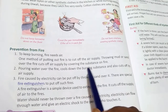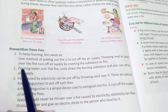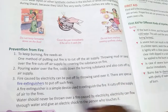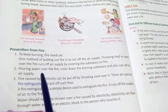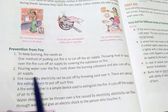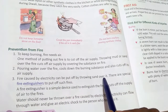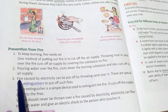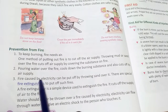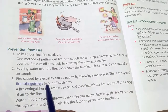Pouring water over the fire cools down the burning substance and also cuts off its air supply. Fire caused by electricity can be put off by throwing sand over it.